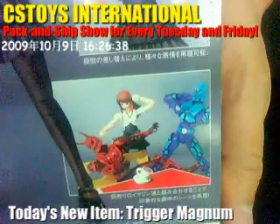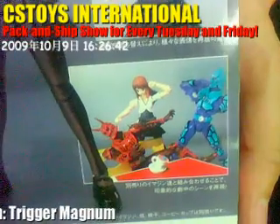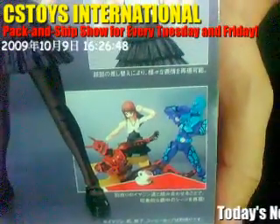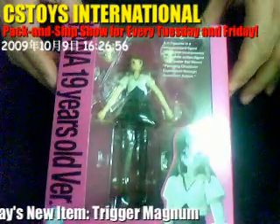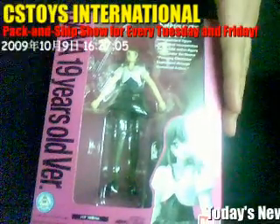If you have other figures like Momotaros and Narutaros, you can recreate famous scenes from Kamen Rider Den-O. HANA wasn't a Kamen Rider, but she was as strong as one, so let's call her Kamen Rider HANA! The HANA 19-year-old version will be available very soon from our store.